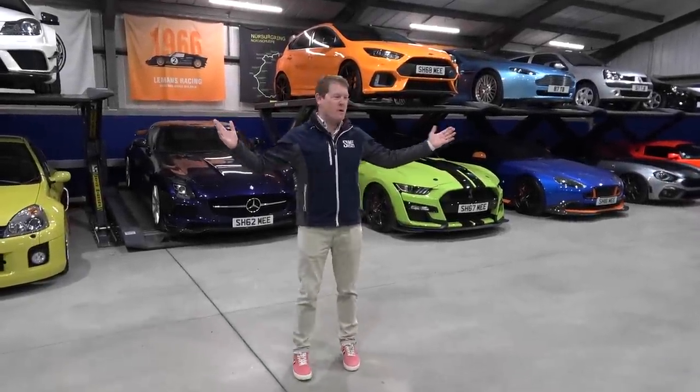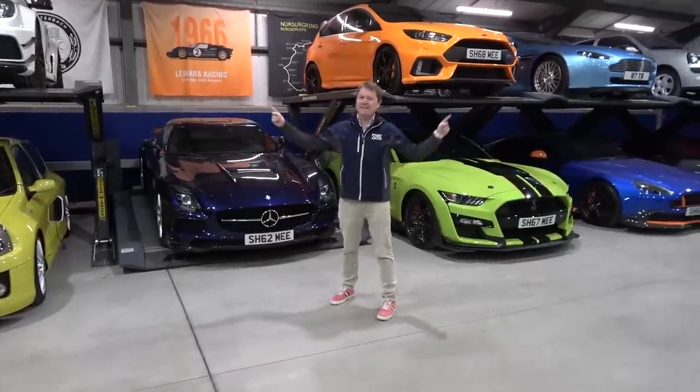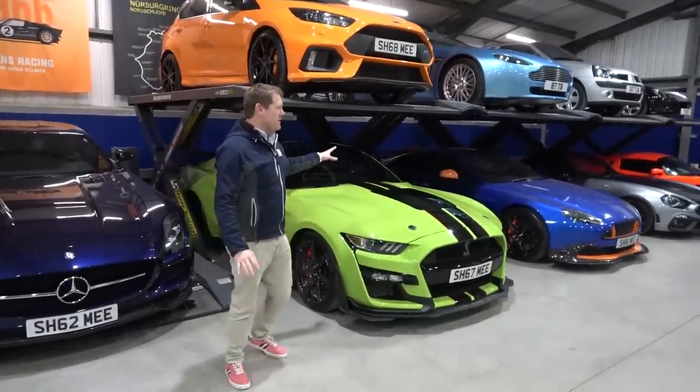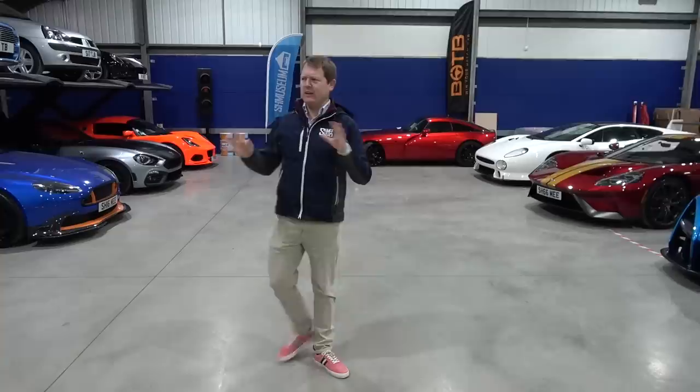Hello and welcome back to the Schmuseum where we've had a bit of a shuffle around. Now Brad, you weren't here, but this is a bit different. I think literally everything has moved pretty much. We moved basically all the cars. Actually, the two Fords have stayed where they were, but basically we've moved everything else on the Benpak AutoStackers just to mix it up a little bit.